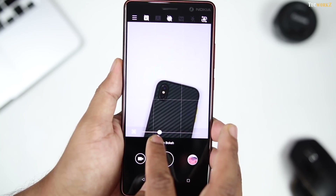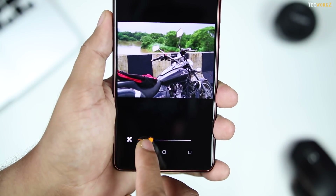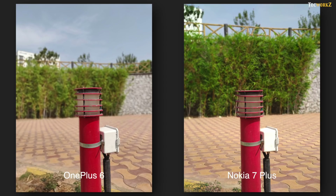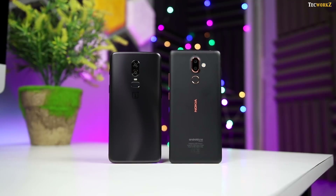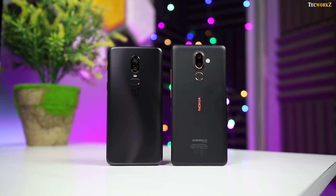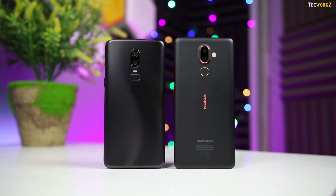Nokia 7 Plus has one advantage: you can change the amount of blur with the help of a slider while clicking the image, or even in the bokeh editor after you have clicked the image. Both phones do a good job with portrait shots of objects — background in the Nokia 7 Plus portrait shots is more compressed as it uses information from the telephoto lens, and edge detection from both is on point even with complex objects. The only downside on the Nokia is that you have to stand at some distance from the subject and give the camera a few extra seconds to successfully sense the depth of the shot.